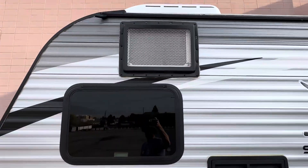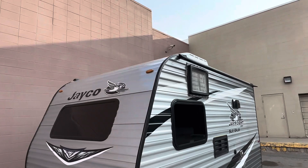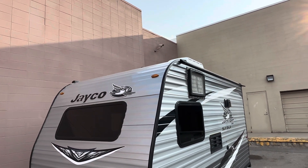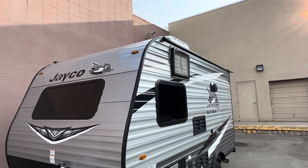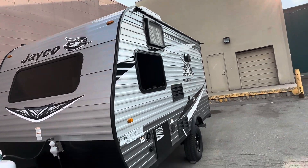The AC is up top. One thing I liked about this one is it didn't have the huge AC unit sticking out of the roof. This is more of a conventional house-style one — it's mounted in the wall with just that little vent on the top.